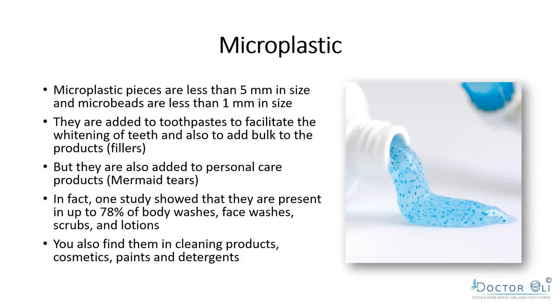Microplastics are defined as less than 5mm in size; microbeads are less than 1mm; nanoparticles are hundreds to thousands of times smaller than beads. They're added to toothpaste to facilitate whitening — plastic rubbing against your enamel — or just as a filler. In personal care products they're called 'mermaid tears.' About 5-10% of what you buy in a tube or bottle is just microplastic, added to sell you more. One study found them present in 78% of body washes, face washes, scrubs, and lotions.